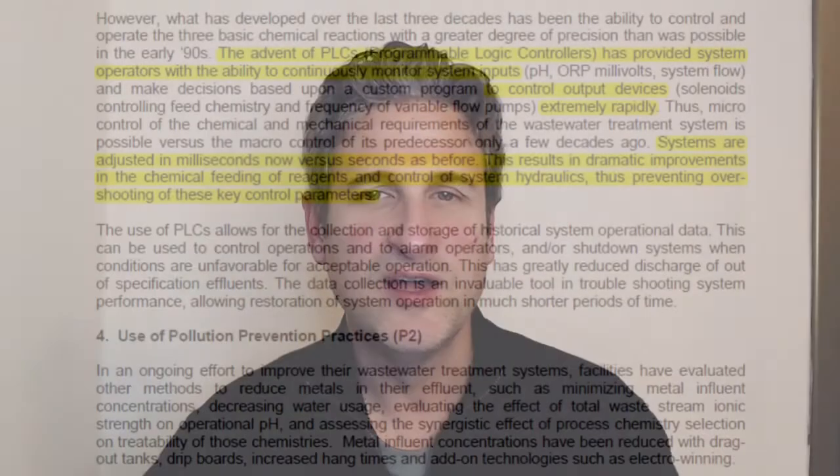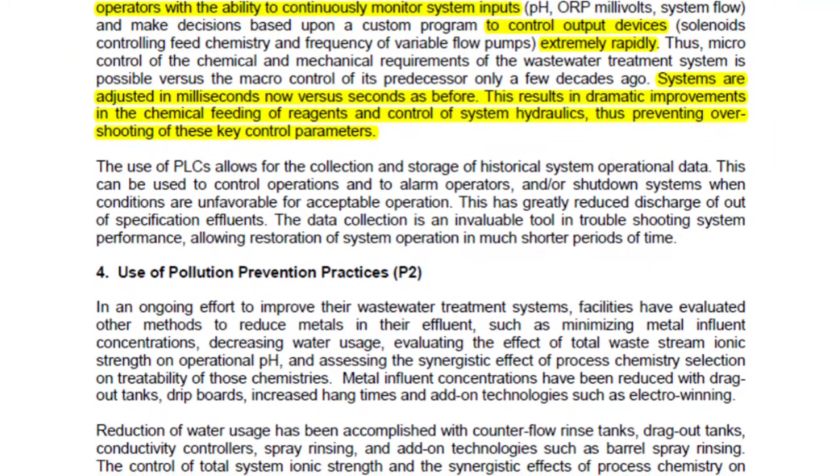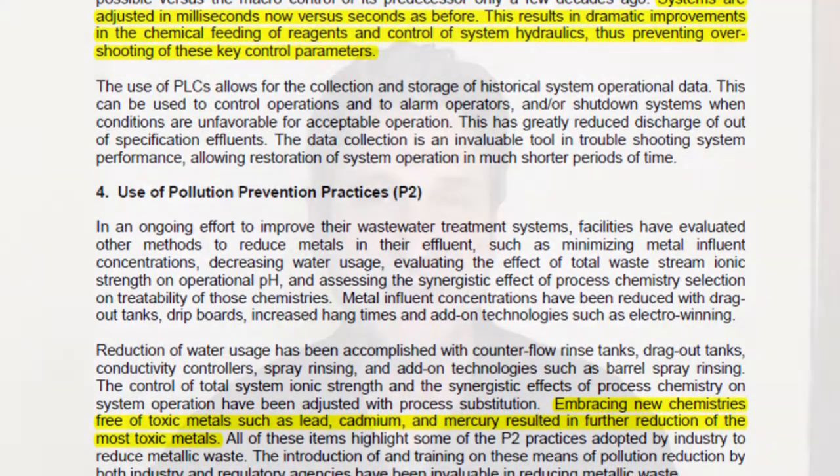What else does the metal loading study tell us? It summarizes the improvements made to technology between 1990 and 2015. The significant improvements in metal finishing baths appear to be better process controls such as real-time sensors, more accurate chemical feed equipment, as well as more benign chemistries in the metal finishing baths themselves. All of this is really good news.